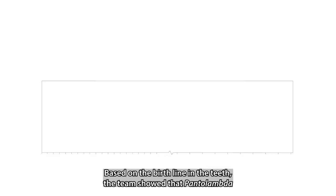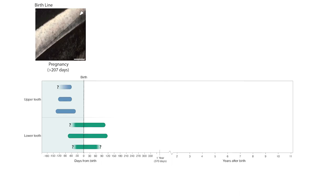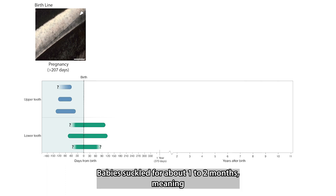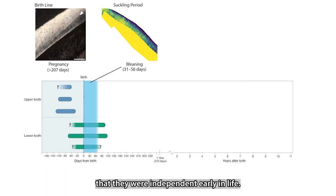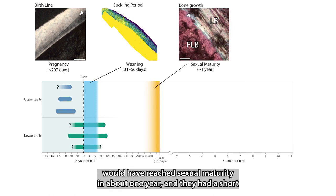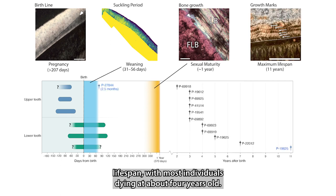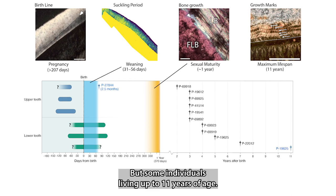Based on the birth line in the teeth, the team showed that Pantolambda was pregnant for seven months, and the baby's teeth developed quickly. Babies suckled for about one to two months, meaning that they were independent early in life. Using marks in the bones, the team found that Pantolambda would have reached sexual maturity in about one year, and they had a short lifespan, with most individuals dying at about four years old, but some individuals living up to 11 years of age.